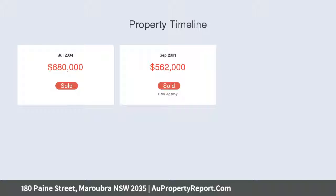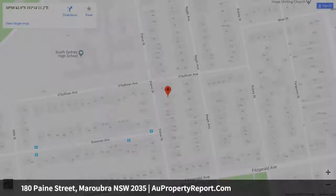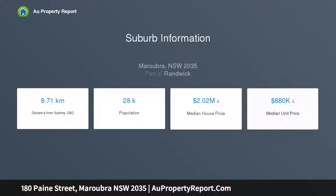In a Desired Park Pocket, the home is placed only moments from Heffron Park with its pools and sporting fields, shopping at Westfield East Gardens, Maroubra Junction amenities, and a selection of schools.